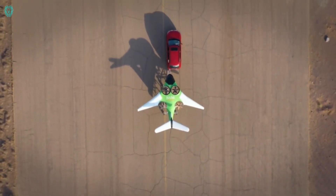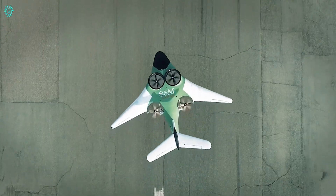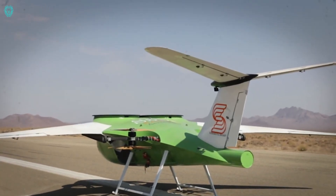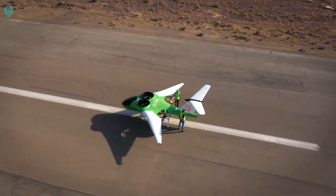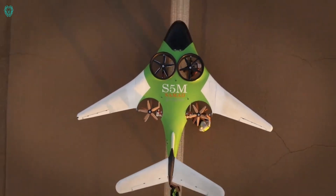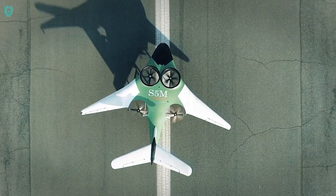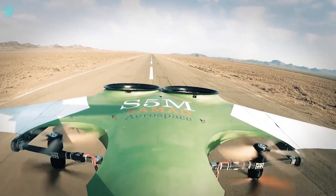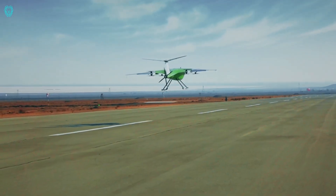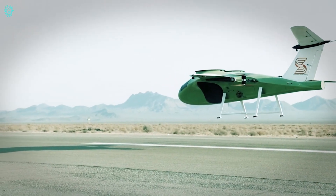ARC Aerosystems is making waves in the world of UAVs — unmanned aerial vehicles — and their standout creation is the ARC-C600. This drone, which happens to be the largest in Europe, comes in both hybrid electric and all-electric versions. With an impressive wingspan of 8.2 meters, it can handle payloads of up to 150 kilograms. It boasts a remarkable range of 217 kilometers and has the ability to take off and land vertically, eliminating the need for a runway.